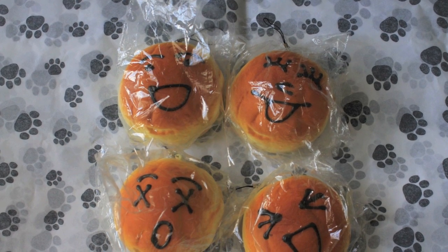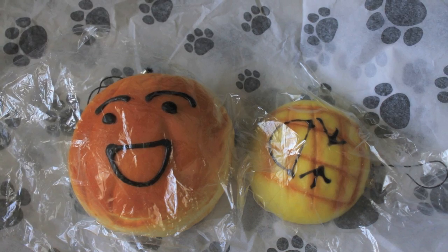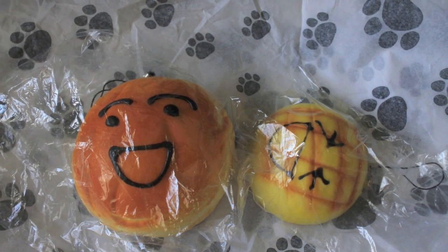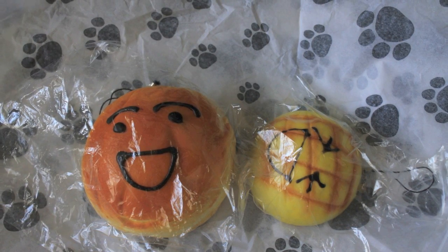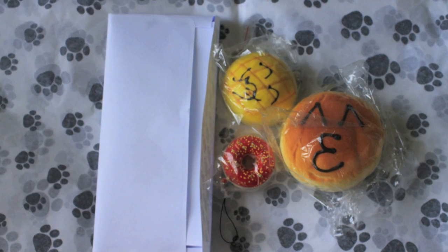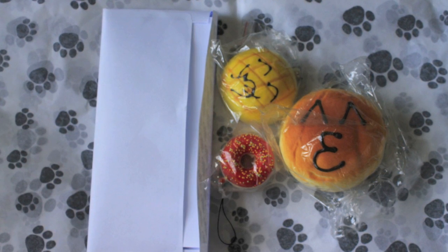Sorry about it being cut off on the bottom. And then this is for Alice O. And then for Elizabeth R, and your memo paper is wrapped up in that.